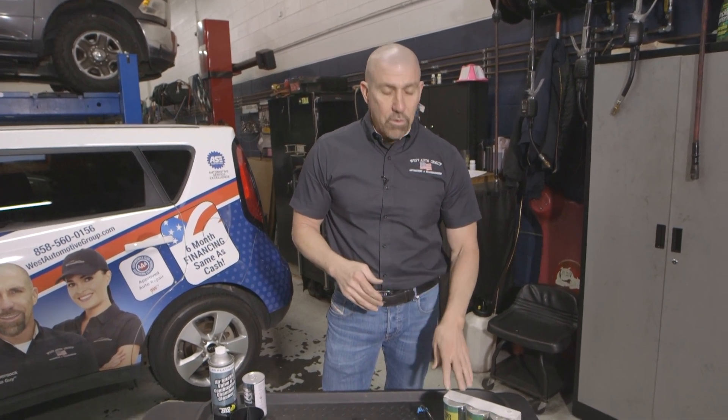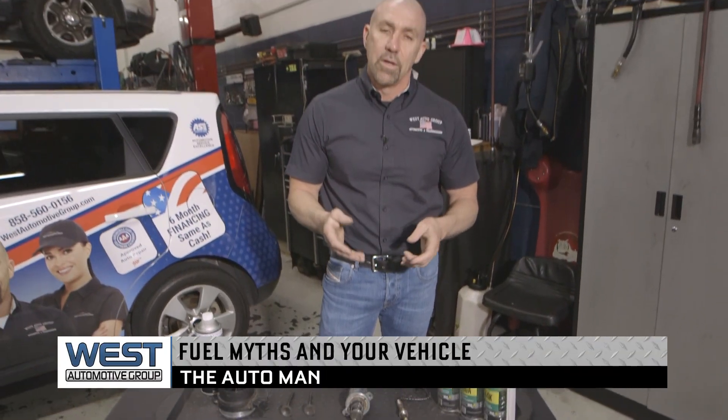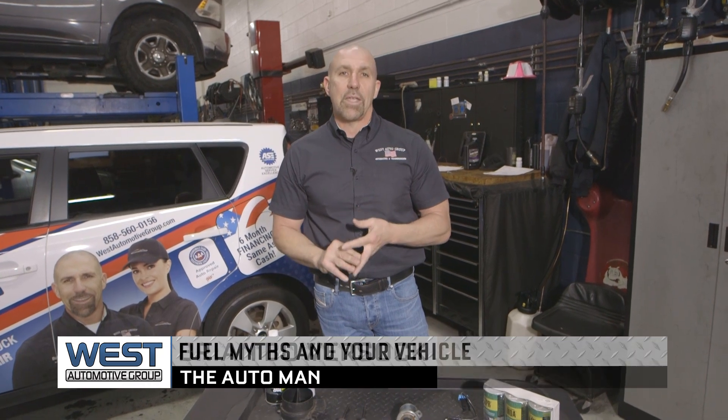Often, pre-detonation issues on a vehicle are caused by carbon buildup, so yearly having a fuel induction service done properly by a qualified technician will help prevent those. Keeping the engine clean, using quality fuel from a quality station, will keep your vehicle running properly.